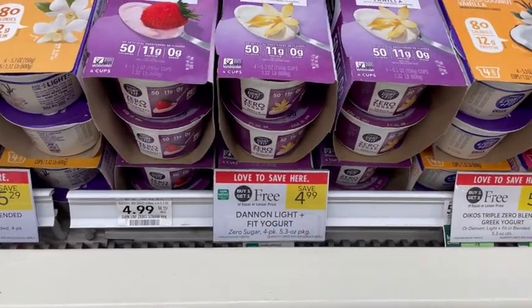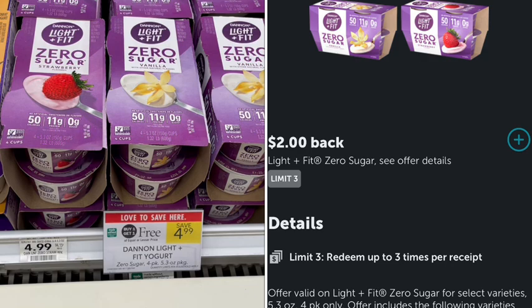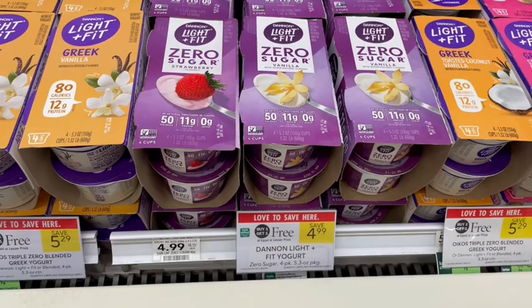Next up we have Light & Fit Zero Sugar on sale buy one get one free, priced at $4.99. We'll submit our receipt to Ibotta for $2 back on each one, making it just 99 cents for both packages or 50 cents per four-pack. If you're buying several Dannon products, they also have a $5 off $20 digital coupon you can use with these deals.